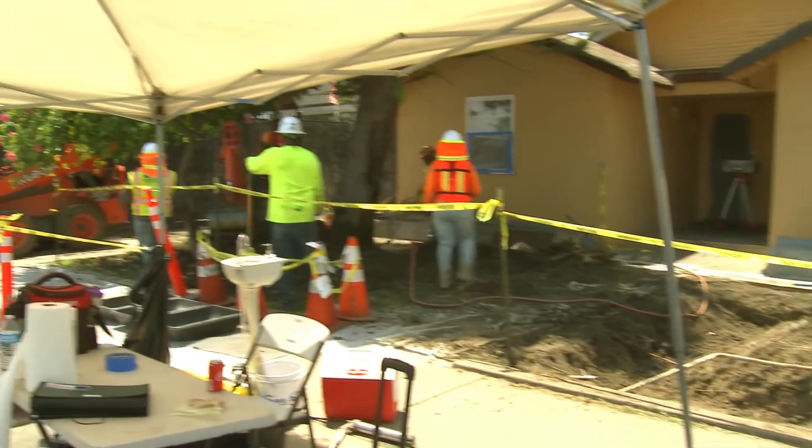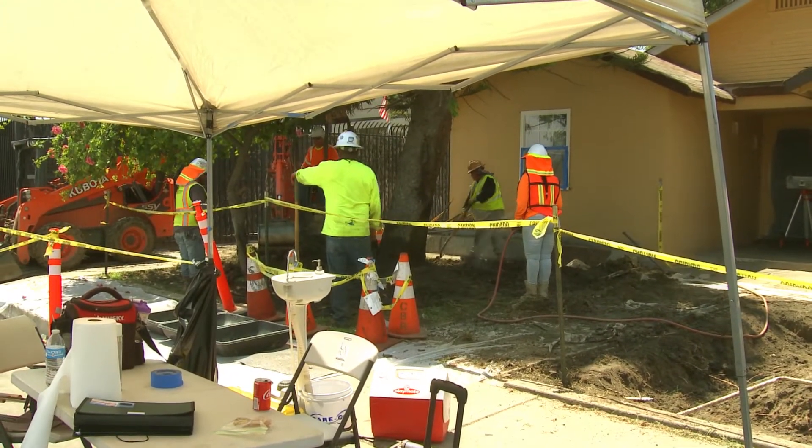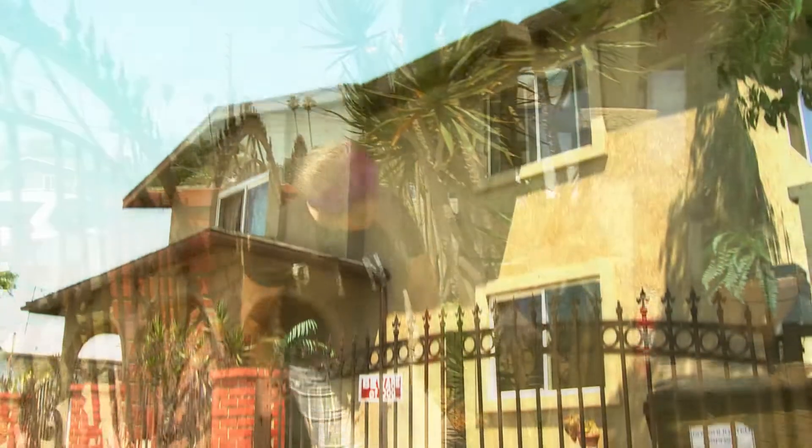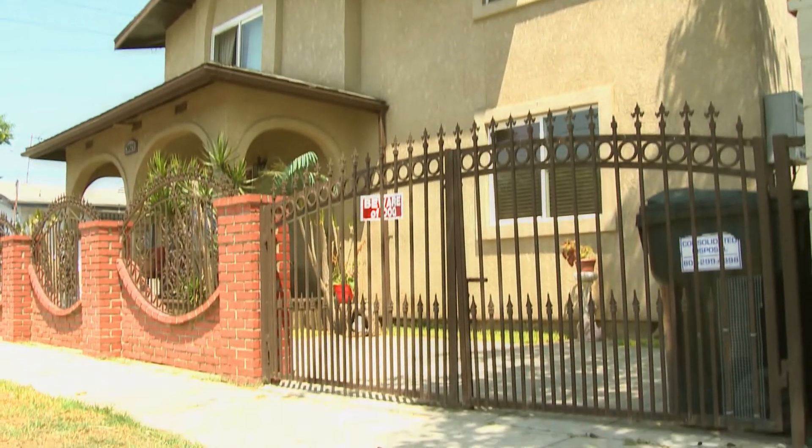DTSC contractors are on the ground working every day. Crews have already cleaned up hundreds of parcels, including Maricela Hernandez's property. She's lived in this home almost her entire life. She said it went very nicely — very nice people, very mannered, clean.